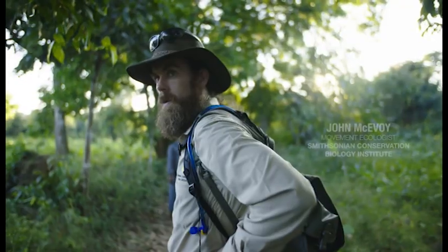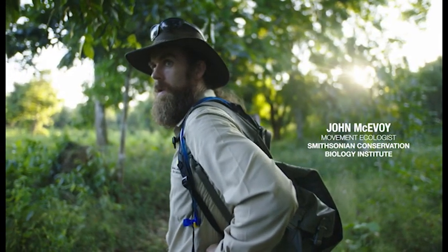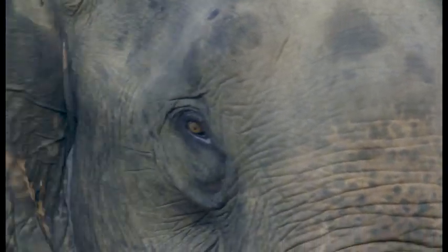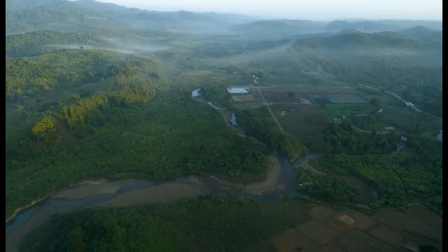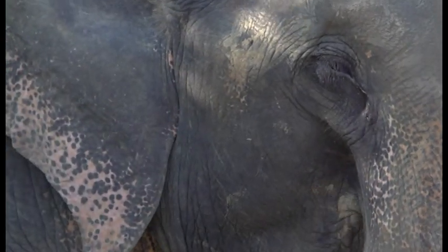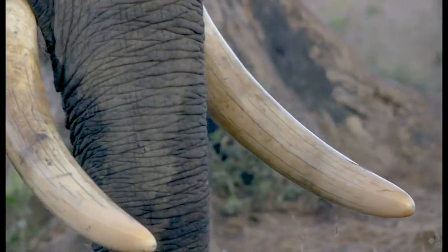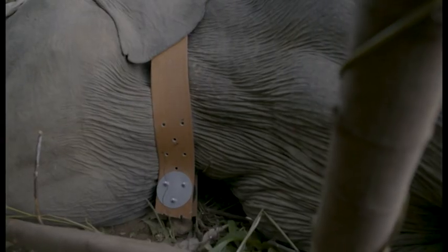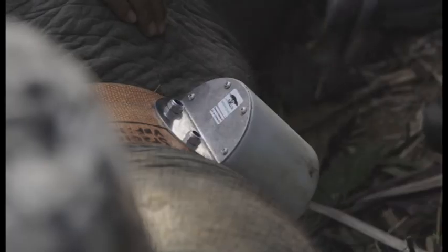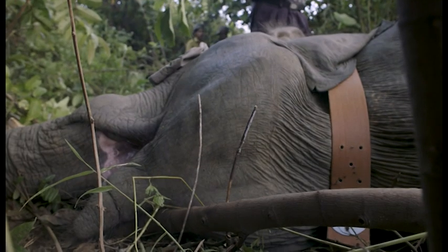My name is John McEvoy, and I'm a movement ecologist. We are in Myanmar on our Asian elephant GPS tracking program. It's really quite incredible — if you look at where the Asian elephant lives, it's in the most densely populated parts of the world, and yet we know comparatively little about them. We are trying to collar elephants to learn very basic stuff about their movement. We want to know where and when and how they move around the landscape. All of that basic ecology can be learned from tracking elephants.